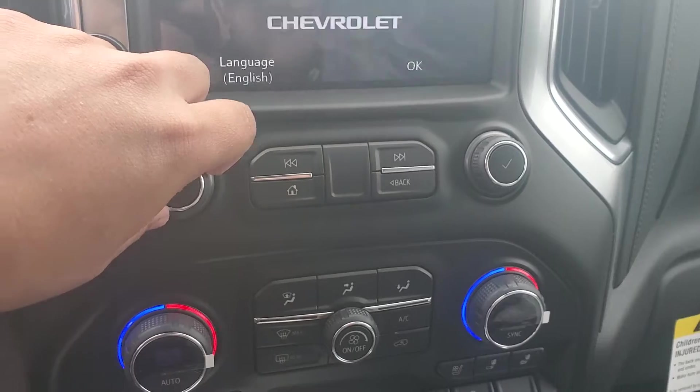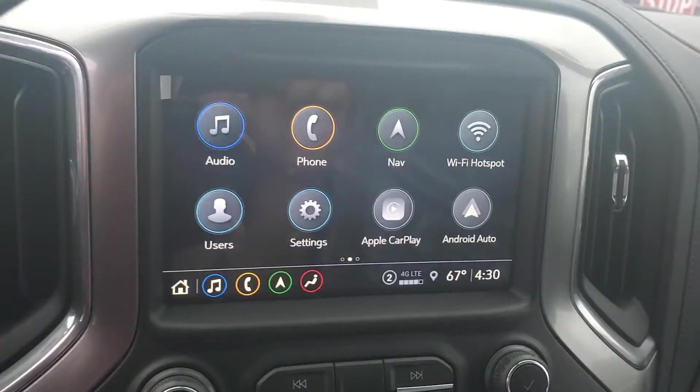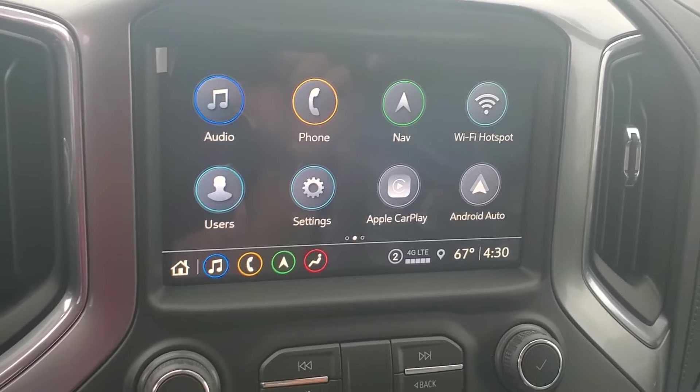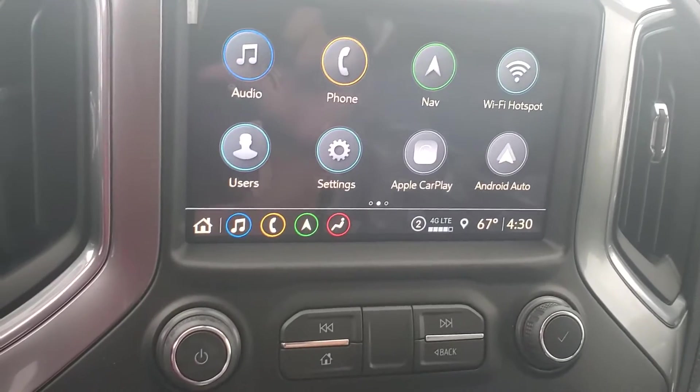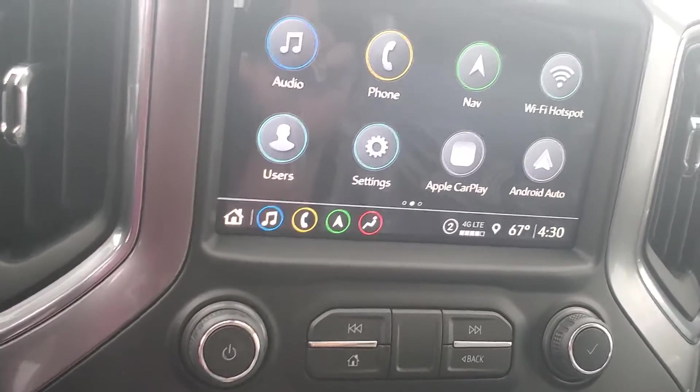Let's give that a start — play around with some of these buttons here. So as you see, it does have that built-in navigation, mobile hotspot. As I mentioned, Apple CarPlay, Android Auto, Bluetooth connectivity, AM, FM, XM — all that good stuff.